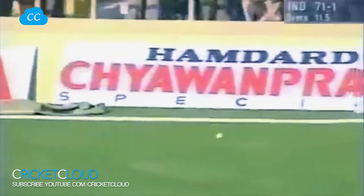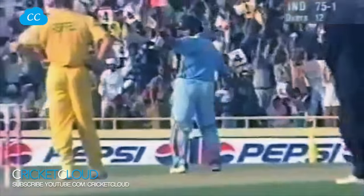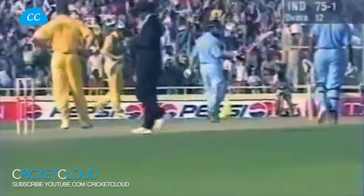He's got it — that'll go all the way. 50 to Sachin Tendulkar. What a pleasure it's been to watch him bat today.